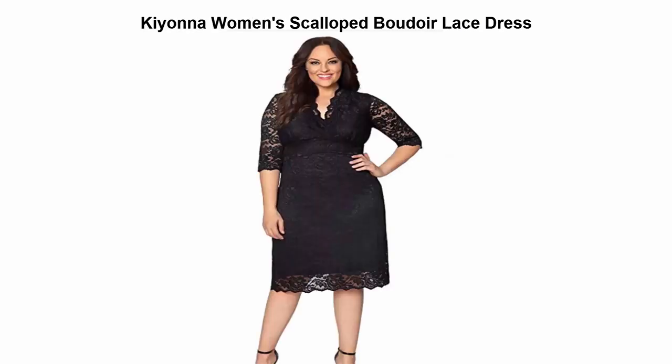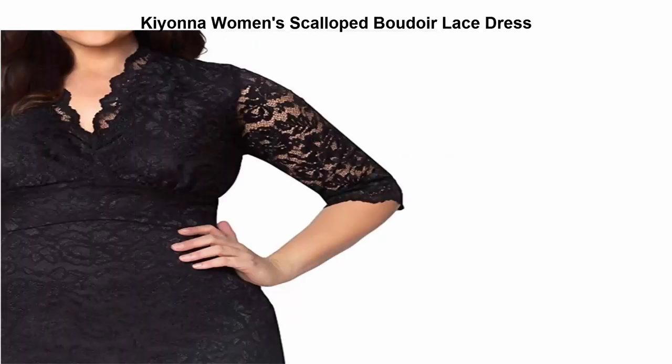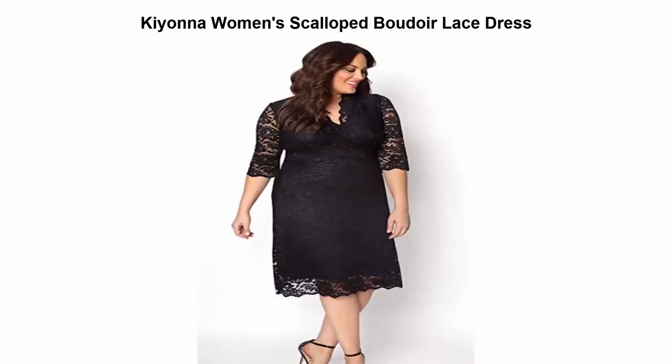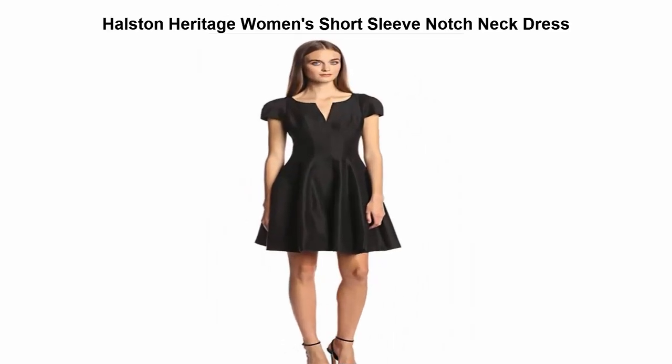Top 5 best cocktail dresses. Top 1: Kiana women's scallop boudoir lace dress. 62% nylon, 27% metallic, 11% spandex. Made in USA. Dry clean. Made with stretch for a comfortable fit.